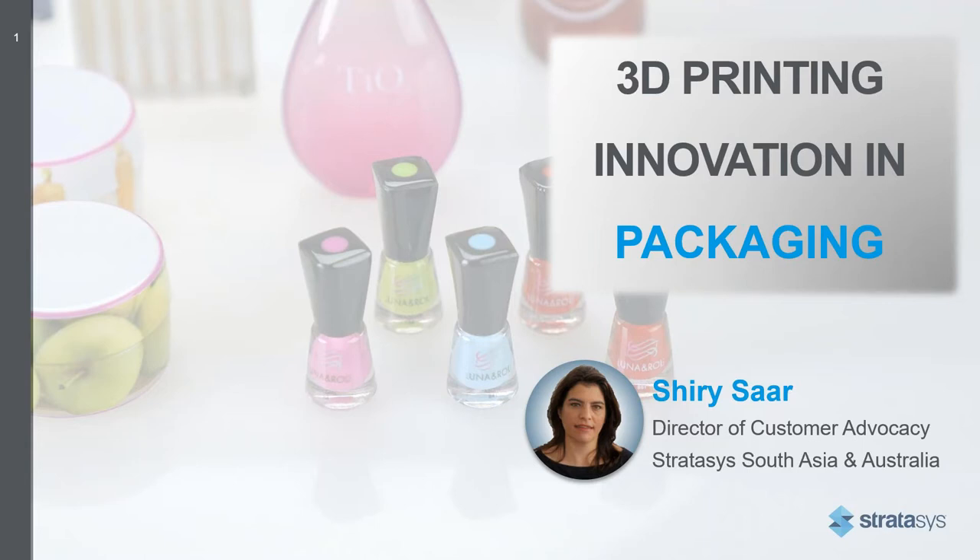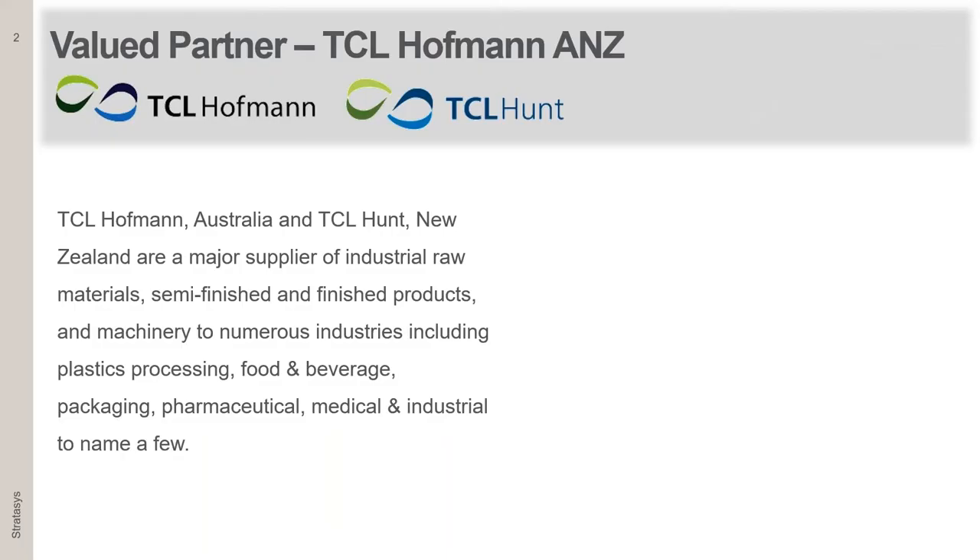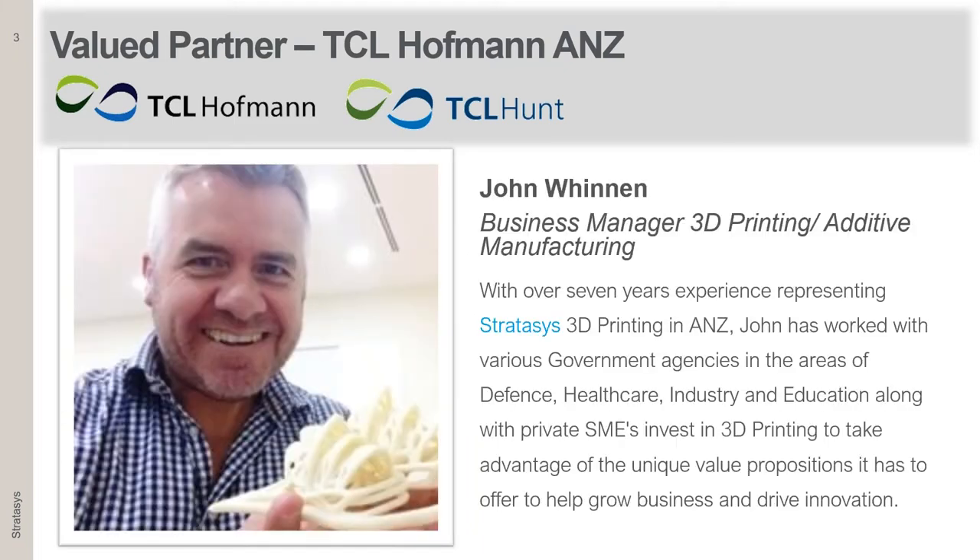My name is Shiri Saar. I'm the Director of Customer Advocacy for Stratasys in South Asia, based in Hong Kong. I've been with the company for about nine years, and I'm happy to talk to you today about additive manufacturing, both in design and in manufacturing, in the world of packaging.